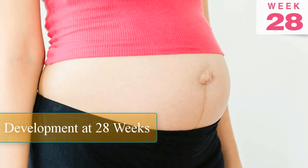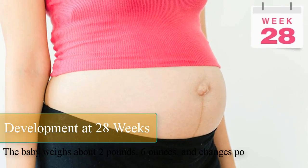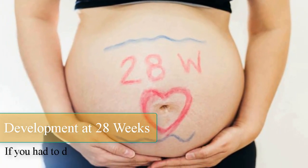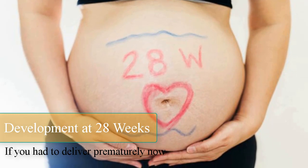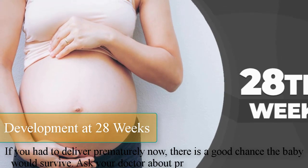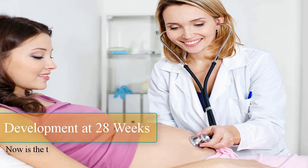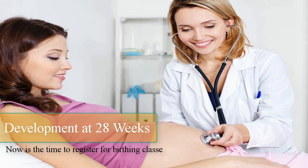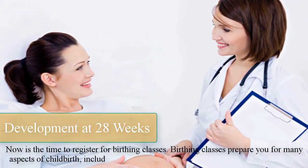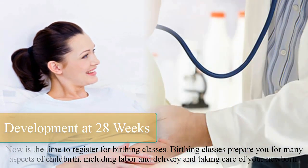Development at 28 weeks. The baby weighs about 2 pounds 6 ounces and changes position often at this point in pregnancy. If you had to deliver prematurely now, there is a good chance the baby would survive. Ask your doctor about preterm labor warning signs. Now is the time to register for birthing classes, which prepare you for many aspects of childbirth, including labor and delivery and taking care of your newborn.